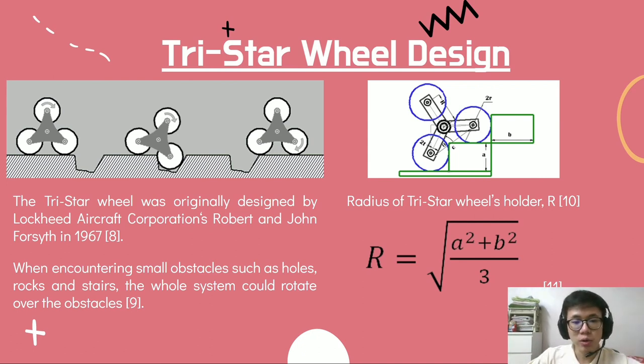The mechanism is as follows: the lower front wheel hits the obstacle, which prevents the motion of the front wheel but does not affect the motion of the driving axle. This causes the top wheel to roll forward into position as the new front wheel. To ensure no collisions occur, the radius of the TriStar Wheel should be calculated using the equation R equals the square root of (A² plus B²) over 3.